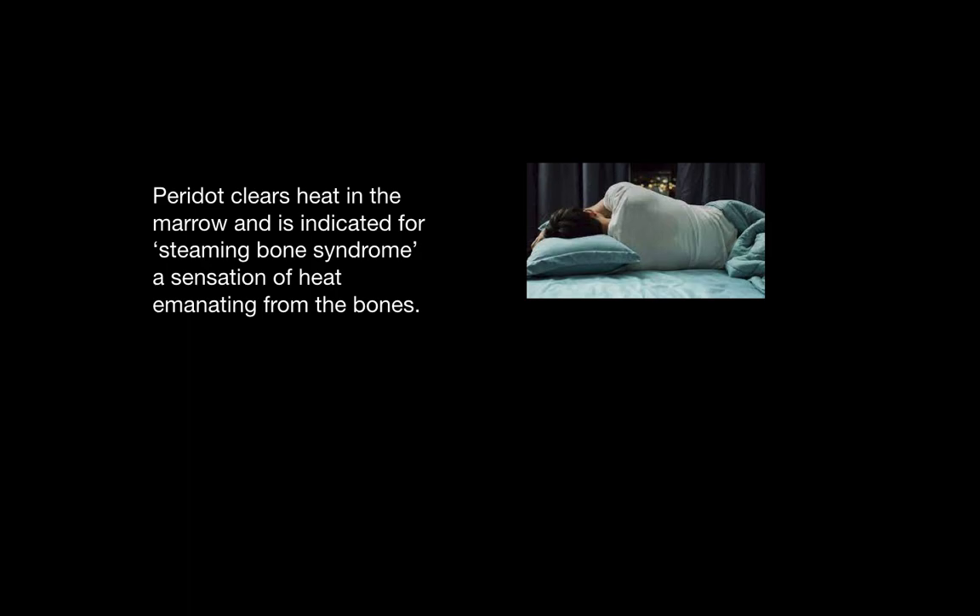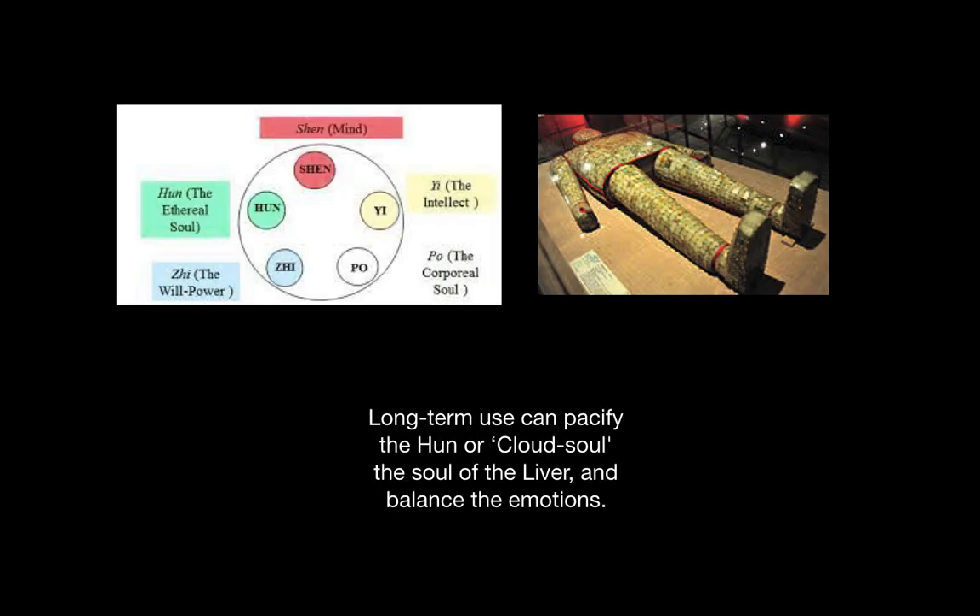Peridot also clears heat in the marrow and is beneficial for steaming bone syndrome, or a sensation of heat that emanates deeply from the bones, usually at night. Long-term use of the stone can help pacify the hun, which is known as the soul of the liver or cloud soul, and also balances the emotions. It is said that the hun leaves the body at night and engages in the practice of dreaming.